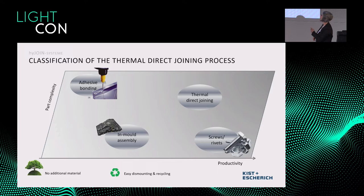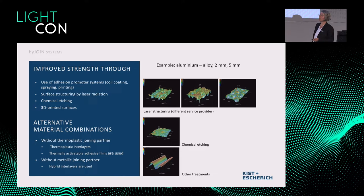To classify our approach against other possibilities for metal-to-plastic connections: for high productivity, screws and rivets are very good. For part complexity, adhesive bonding is strong. We think we sit between those — aiming for the upper right in that matrix. Our key advantage, especially combined with an in-mold assembly system, is that we need no additional material, and we also have the possibility to disassemble or dismount very quickly.